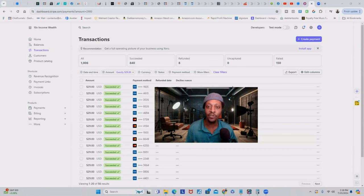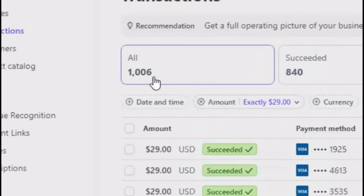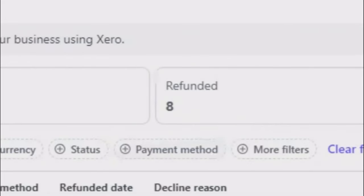We are right inside of my Stripe account. Stripe is a payment gateway that allows you to accept transactions online. I have some things blurred out to protect the identity of my customers. But as you can see, this ebook was $29. I actually had 1,006 transactions, but only 840 succeeded.